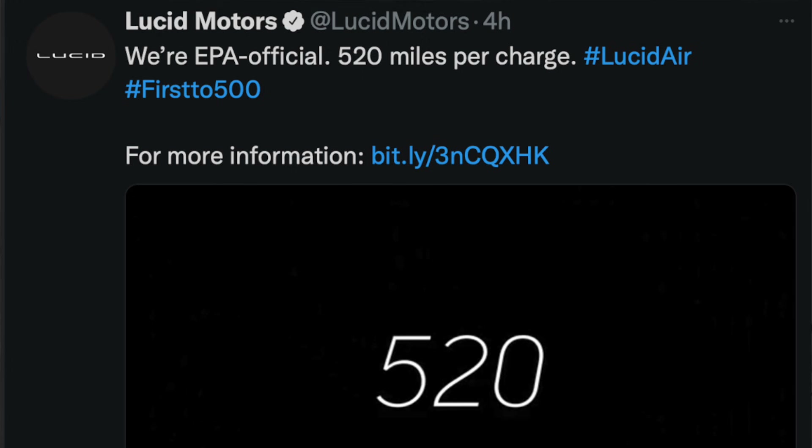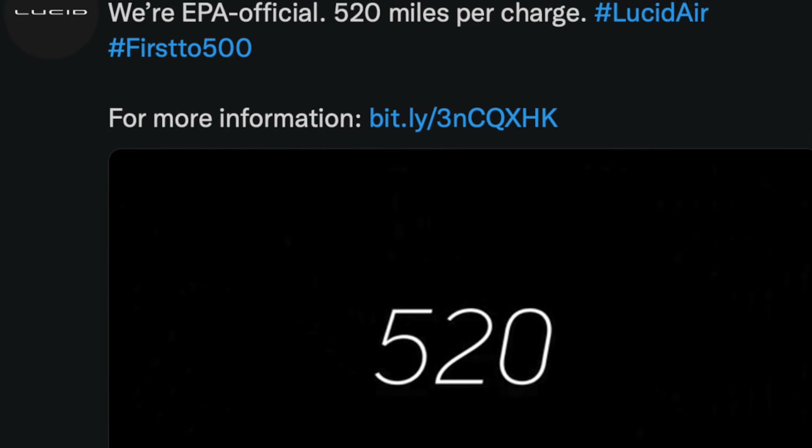Congratulations are in order for Lucid Motors, who got some EPA certification tests done on the Lucid Air Dream Edition — both the performance and range options — as well as the Lucid Air Grand Touring. The range numbers are pretty incredible, record-breaking to say the least. I'm really hoping they can actually deliver these vehicles soon.